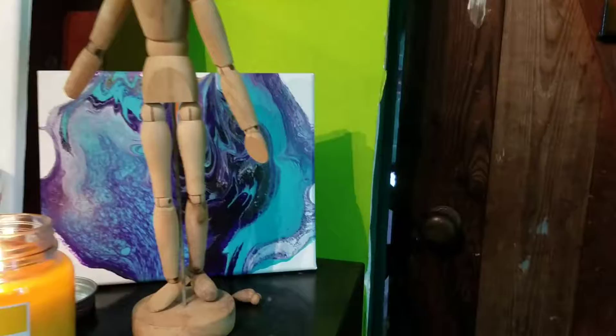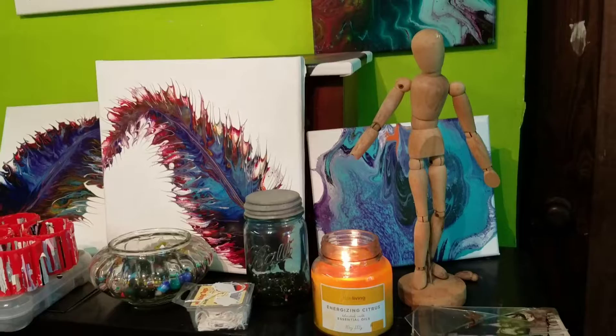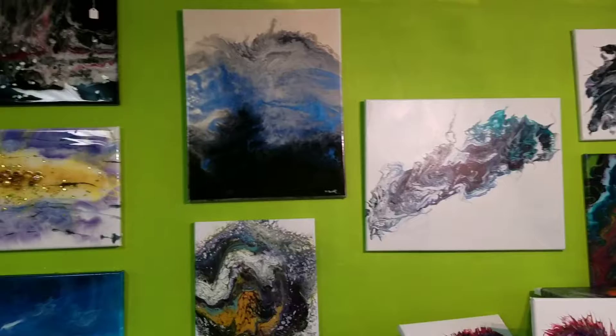Some of these are ones my granddaughter did — she's 10, she'll be 11 in October. Some of these have been hanging on the wall for a year or better. That blue and black one I really want to do another coat on — that's one of my first resin pieces, it's kind of blah.